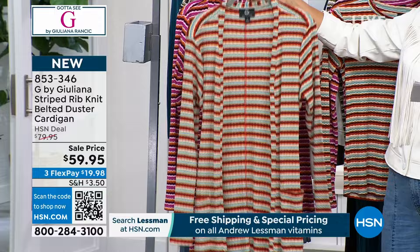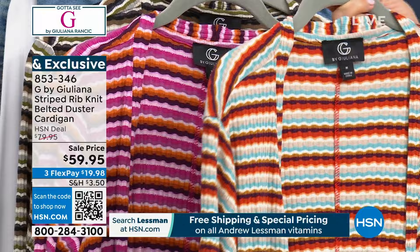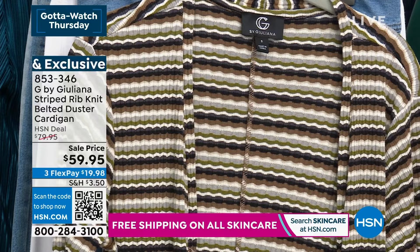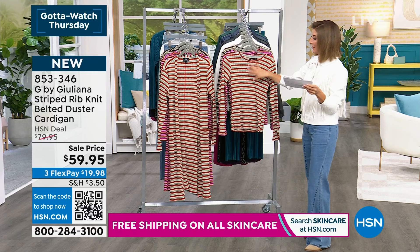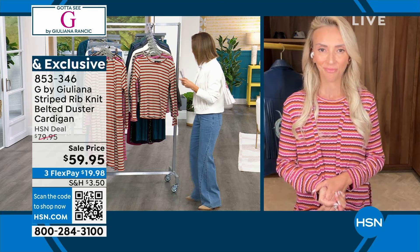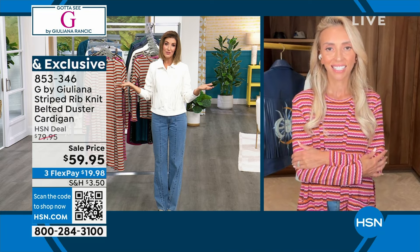Here are the colors: we have a red combo — more of a coral red — a purple combo with pink and lavender, and a neutral combo with greens, grays, blacks, and ivories. The length is 42 inches with little patch pockets on the front. We'll have a matching tee because you're going to want the set. This is brand new and it's $20 off — you're already famous for your dusters, Juliana.